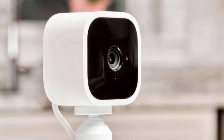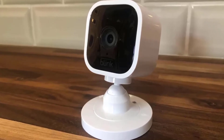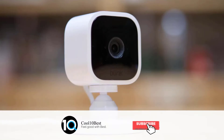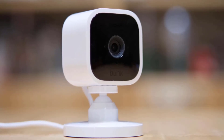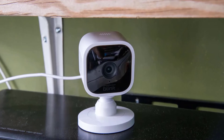It is, however, let down a little by its lack of person detection, and the fact that after the free trial ends you'll need to pay for the cloud storage option or purchase the additional sync module if you want to review footage after it's been captured. There's nothing particularly striking about the design of the Blink Mini, and that's perfectly okay.